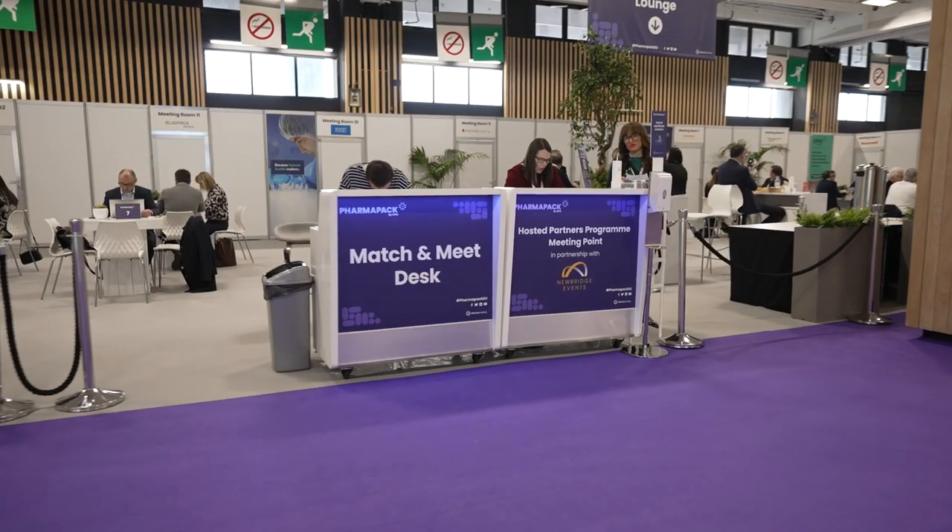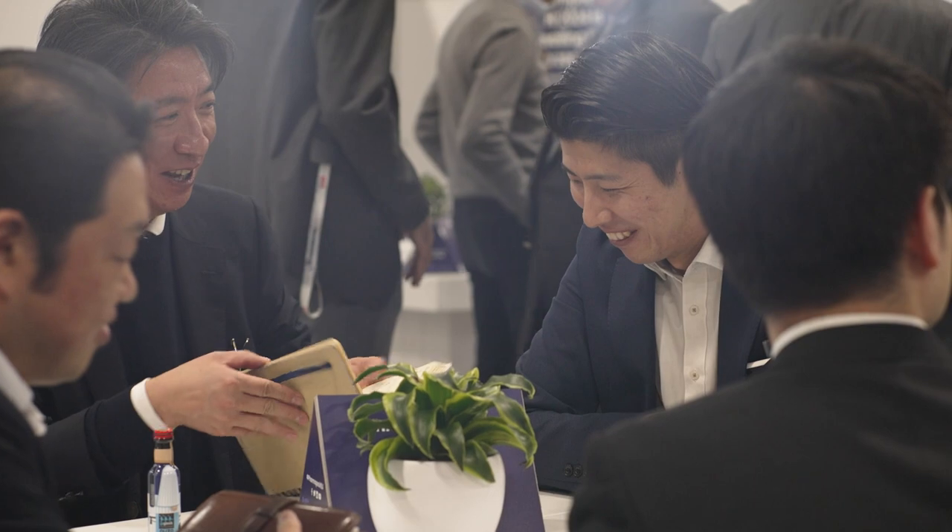Here's our match and meet area where the real business happens. Exhibitors and attendees collaborate here to discuss meetings, seal deals and shake hands.